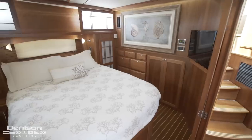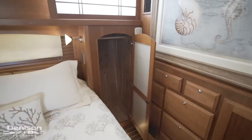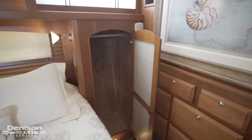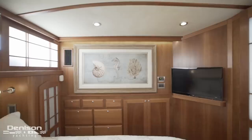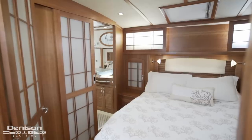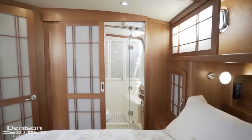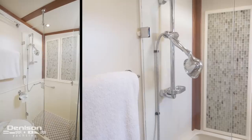Opposite the galley on the starboard side is the master stateroom, which boasts a queen-sized island berth. As you can see, there is plenty of storage on the right side of the bed between this hanging locker and the drawers. Tucked in the corner is a flat-screen TV. Forward of the berth is more storage that leads into the ensuite, where we find a vessel sink and a glass shower stall.